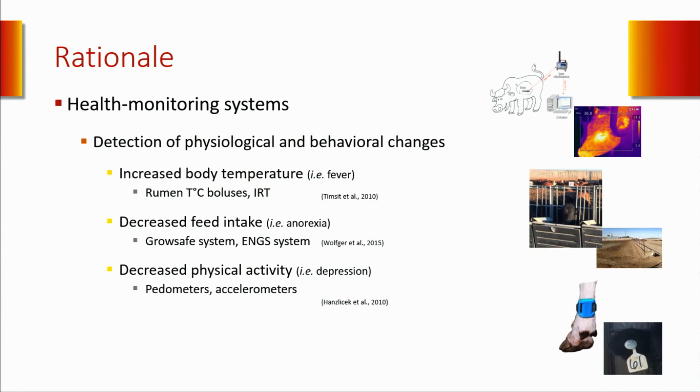To overcome this problem, numerous health monitoring systems have been developed. By detecting subtle changes in the physiology or the behavior of animals associated with disease, these systems enable detection earlier than humans can. For example, changes in rumen and body temperature can be detected using rumen boluses or infrared cameras. Changes in feeding behavior—more specifically, decreases in feeding behavior—can be detected using the GrowSafe system or the ENGS system. And decreases in physical activity can be detected using pedometers or accelerometers.